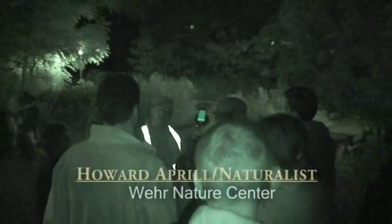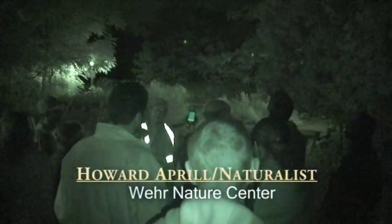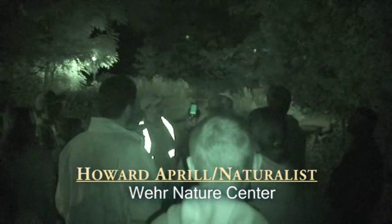If a bat is flying overhead calling for insects or sending out its echolocation trying to find insects, that will get picked up by the bat detector and transmitted to this screen right here so we can see it in real time — and then it'll be recorded.